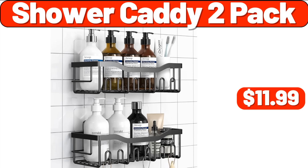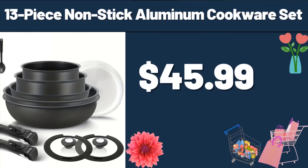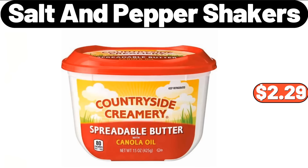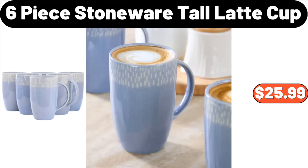Shower Caddy 2-Pack, $11.99. 13-Piece Non-Stick Aluminum Cookware Set, $45.99. Soap Box, $2.89. Countryside Creamery Spreadable Butter, $2.29. 6-Piece Stoneware Tall Latte Cup, $25.99.